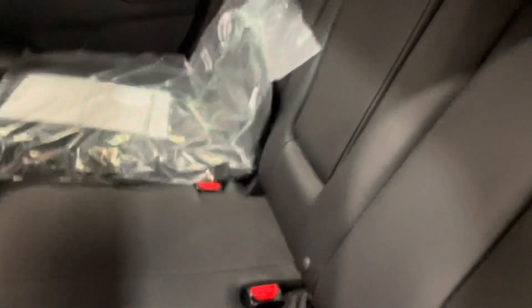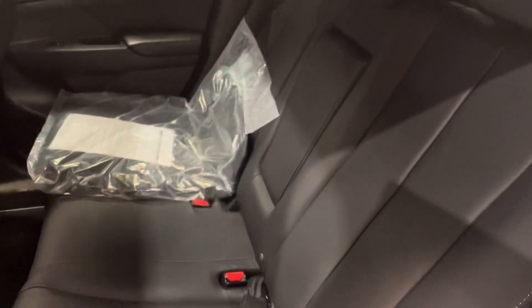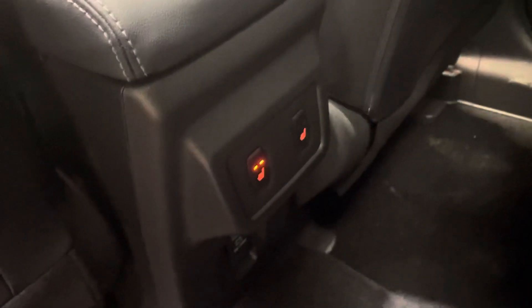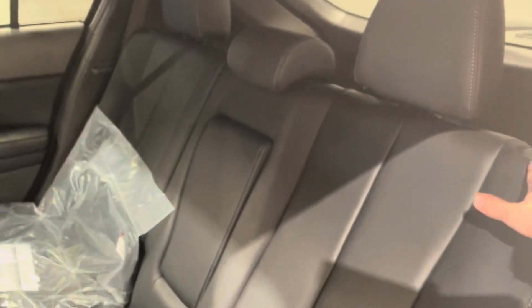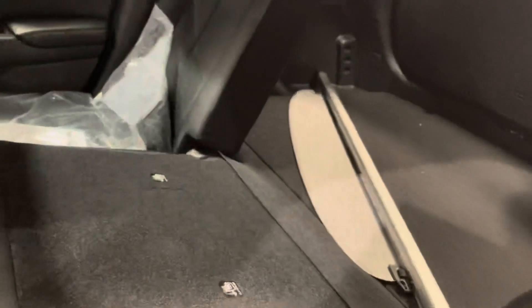Now heading into the back, we again have this beautiful full leather interior, cup holders in the middle, and of course the mats. This one actually comes with heated seats in the back with two different settings for both passengers. These seats, as you can see, are reclined quite a bit — and these can fold flat as well if you did want some additional storage in the back.